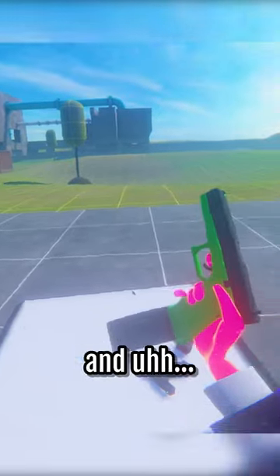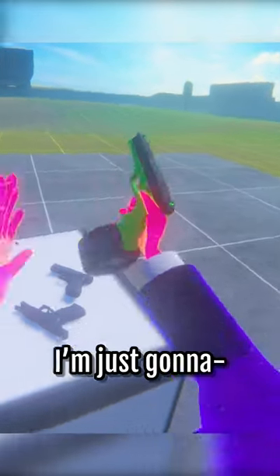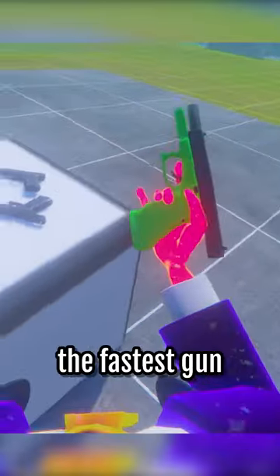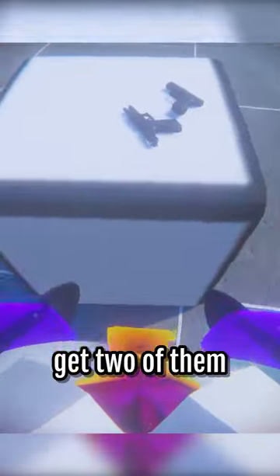So this is a hyper Glock, and I'm not even gonna explain it, I'm just gonna — it's probably the fastest gun I've ever shot. So now we just get two of them, and jeez, okay.